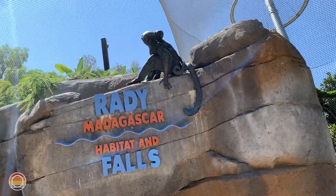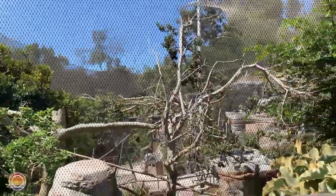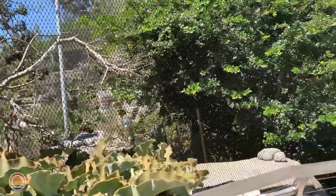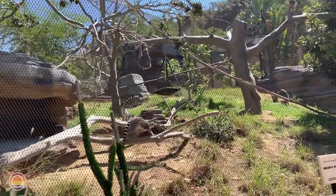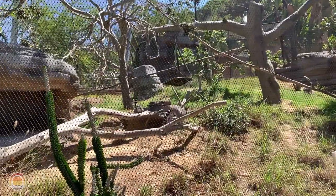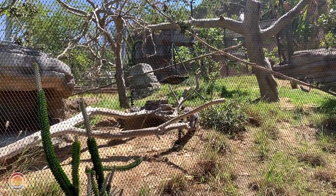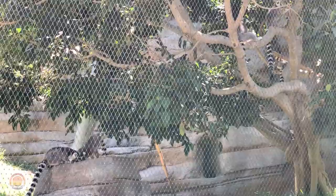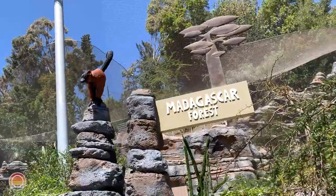Now we're hopping the ocean a little bit — we're heading into Madagascar. Let's see some lemurs. Of course it would not be a Madagascar exhibit without the world-famous ring-tailed lemur. If you know King Julian from the Madagascar series, this is what he's supposed to be. It's one of the most iconic animals out of Africa and Madagascar specifically. You know the ring-tailed lemur best from my generation from Zaboomafoo — great show.